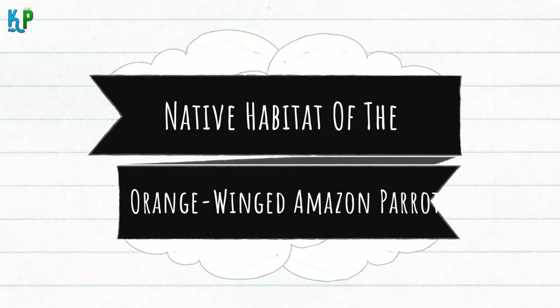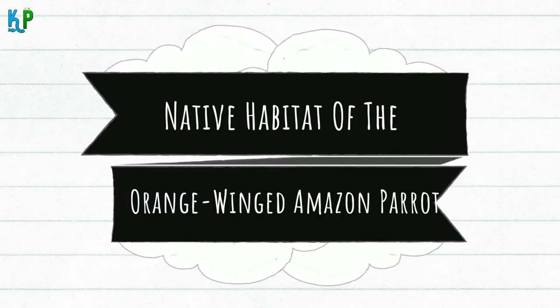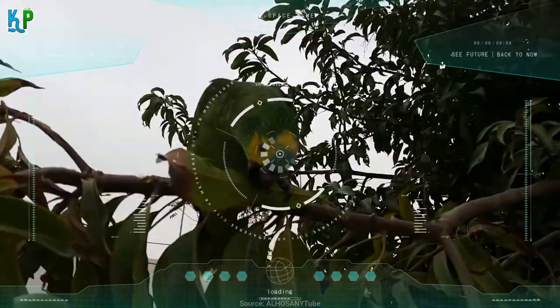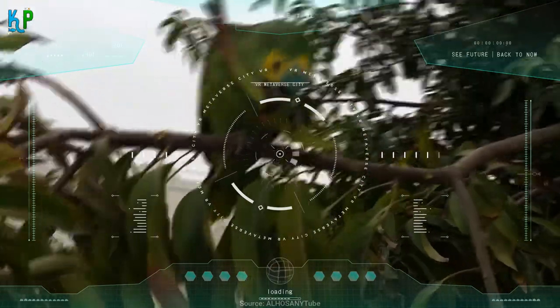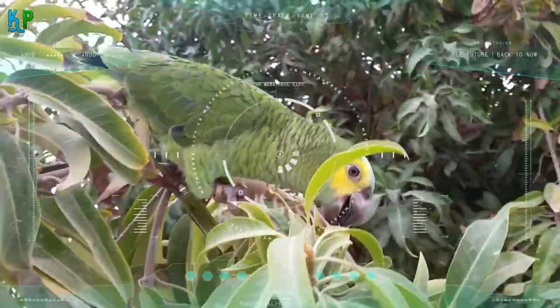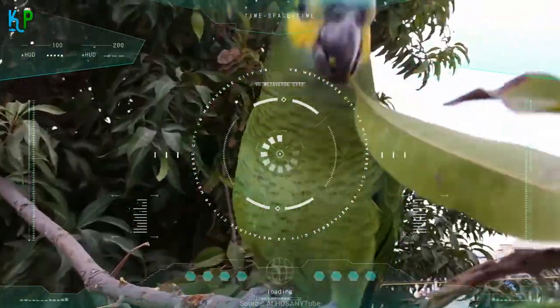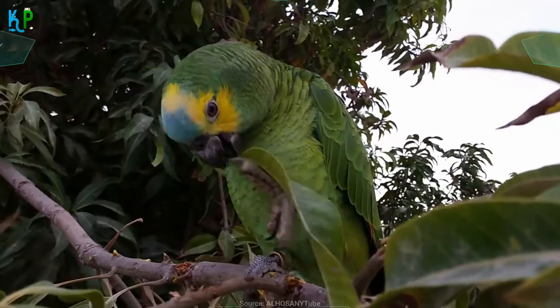The orange-winged Amazon parrots are usually seen in groups together with other Amazon bird species. They can generally be found in the wilds of South America, most notably in Bolivia, Panama, Colombia, Peru, Suriname, Paraguay, Venezuela, and French Guiana.